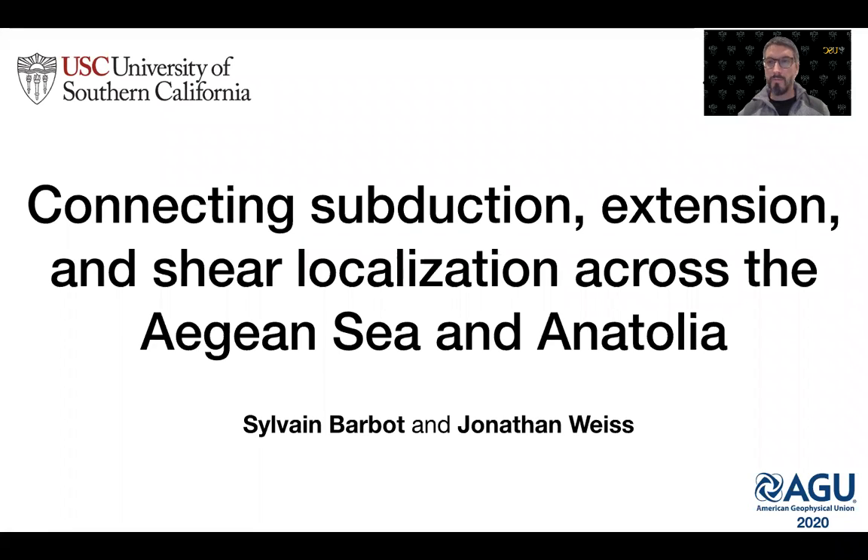Hi and welcome to this talk on connecting subduction, extension and shear localization across the Aegean Sea and Anatolia by Sylvain Barbeau and Jonathan Weiss.